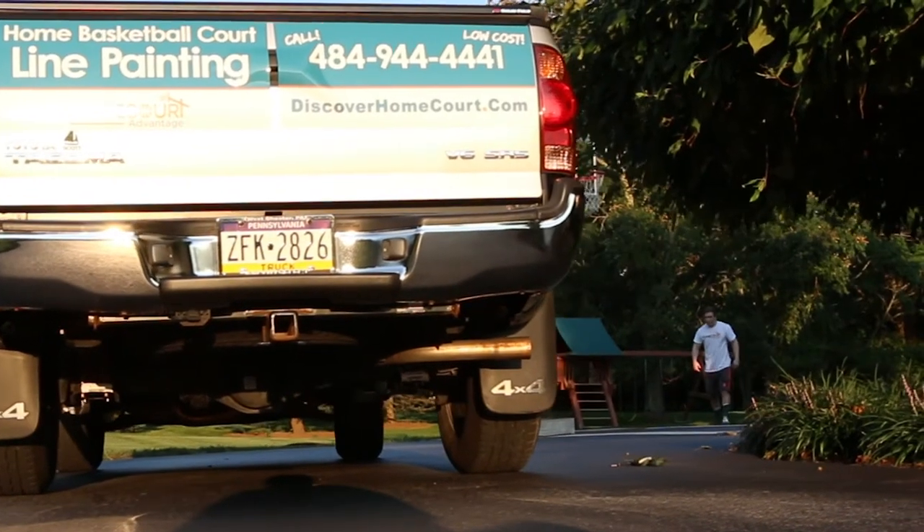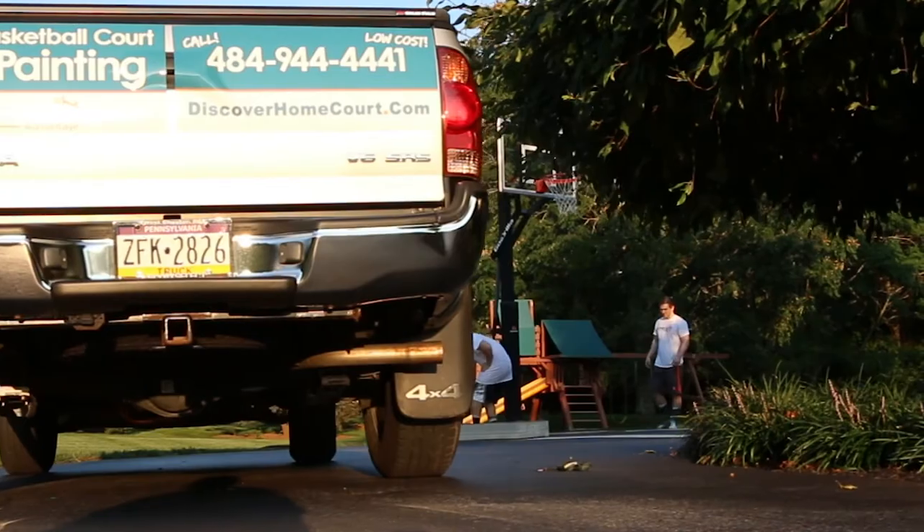Now we're hoping to bring our company to the next level. We are going to be doing this by moving Home Court Advantage from a regional-based painting company to a national franchise, allowing others to use our stencil, extensive marketing materials, and support services to paint courts of their own.